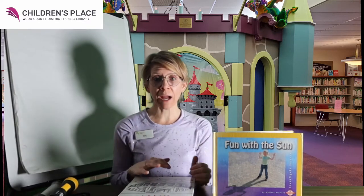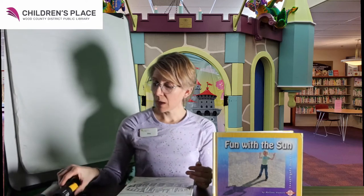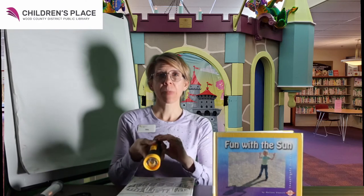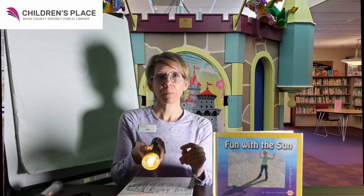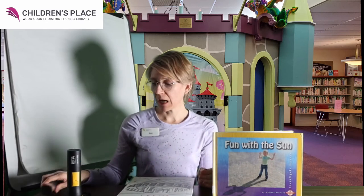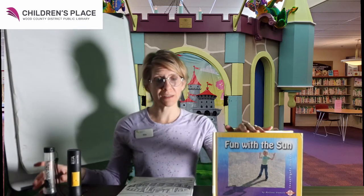We have light bulbs in our house. We've also made flashlights to see in the dark. That's the source of light. But mainly, they're all little light bulbs that people have made, unlike the sun, which is natural.